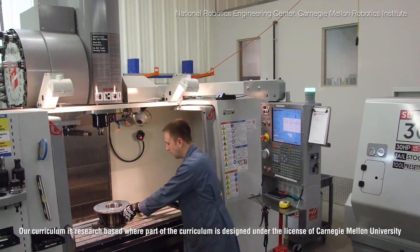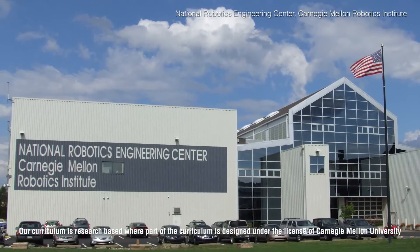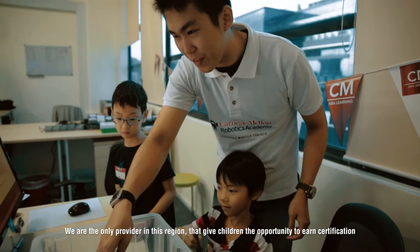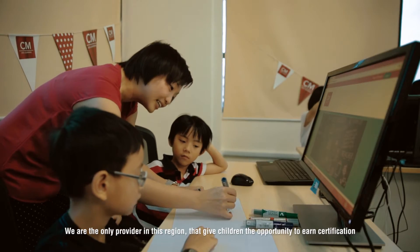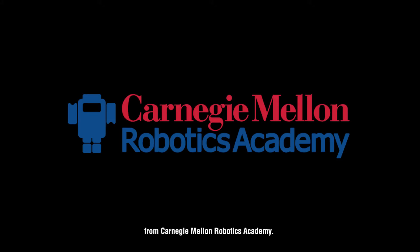The STEM with Robotics program that we have is designed for students aged 6 and above. Our curriculum is research-based, where part of the curriculum is designed under the license of Carnegie Mellon University. We are the only provider in this region that provides students with the opportunity to earn certification from Carnegie Mellon Robotics Academy.